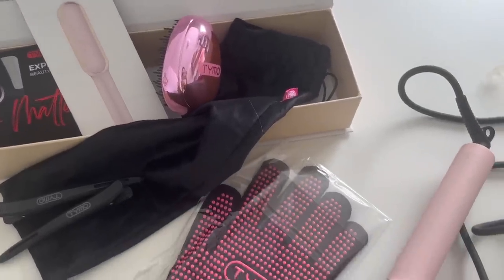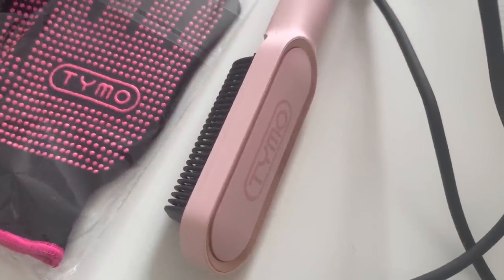Tymo has very kindly sponsored today's video and sent me their Ring hair straightening comb, and I'm so excited to try it out on this rat's nest on top of my head. Opening it up, you get a bunch of goodies inside — first, a scalp brush. I love these so much; me and my friend are obsessed with them, they're so relaxing, and you can also use it as a detangling brush which is exactly what I need for today's messy hair.